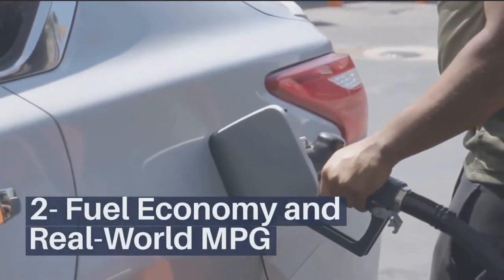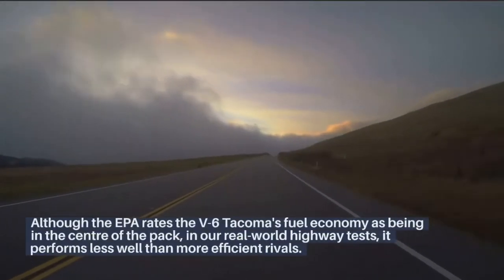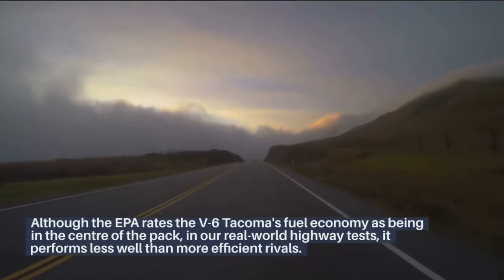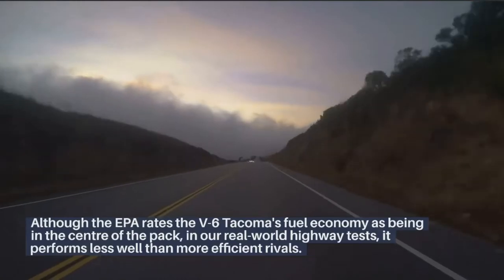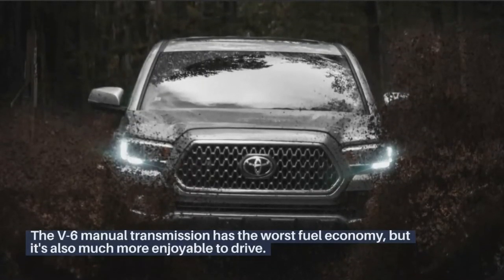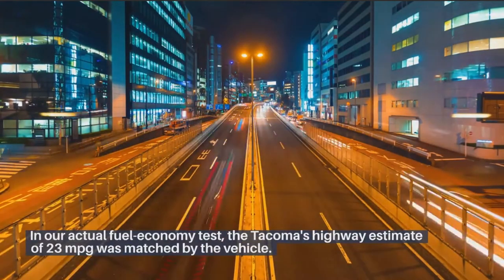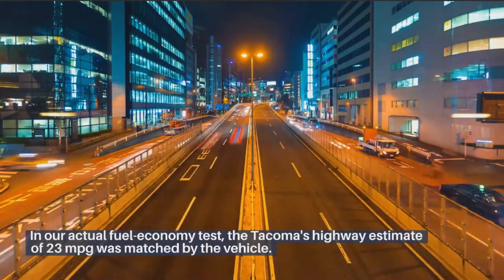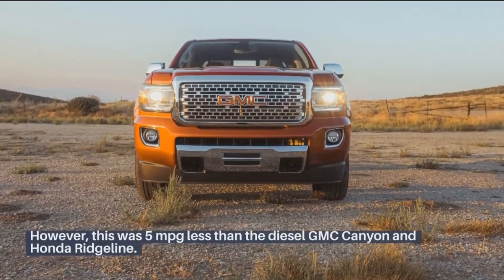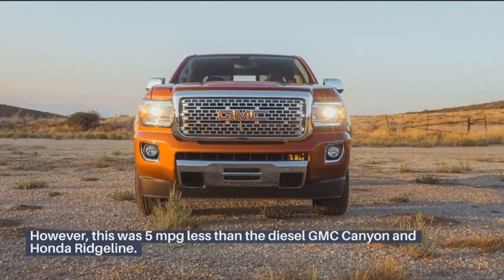Fuel economy and real-world MPG: Although the EPA rates the V6 Tacoma's fuel economy as being in the center of the pack, in our real-world highway tests it performs less well than more efficient rivals. The V6 manual transmission has the worst fuel economy, but it's also much more enjoyable to drive. In our actual fuel economy test, the Tacoma matched its highway estimate of 23 miles per gallon; however, this was 5 miles per gallon less than the diesel GMC Canyon and Honda Ridgeline.